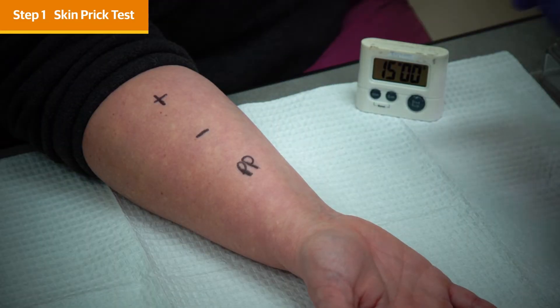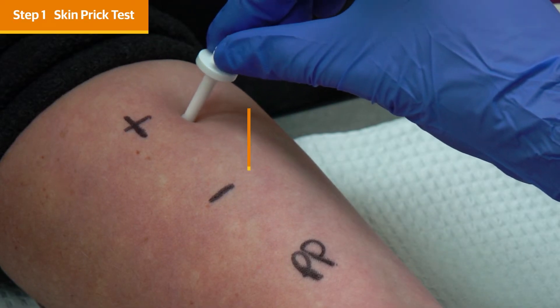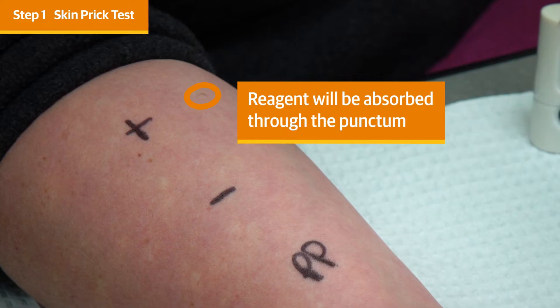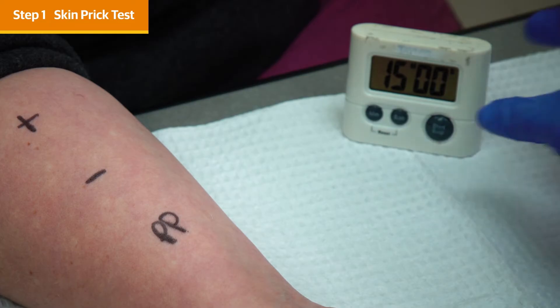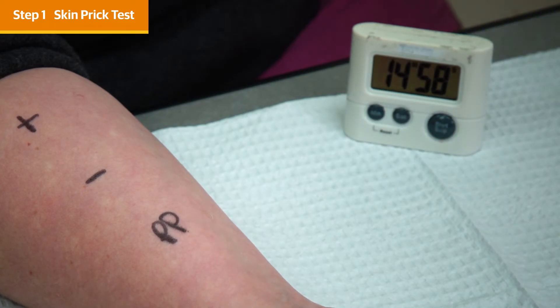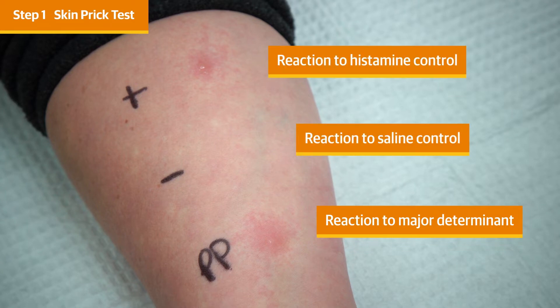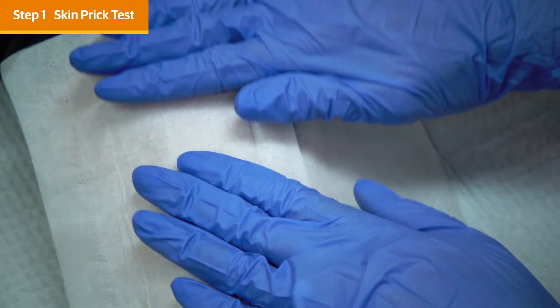Take the applicator from the reagent, then place the applicator on clean, dry, intact skin. You need to apply a little bit of pressure to break the epidermis. A small drop of the reagent is going to sit on top of the skin and be absorbed through the small punctum you've created. Repeat with the other reagents. Set a timer for 15 to 20 minutes before interpreting the results.